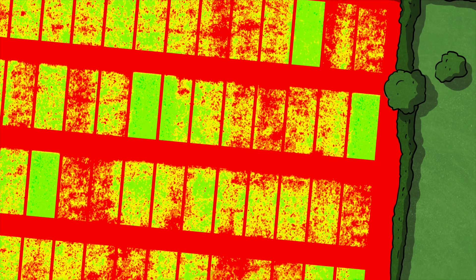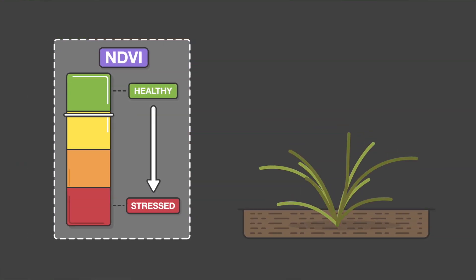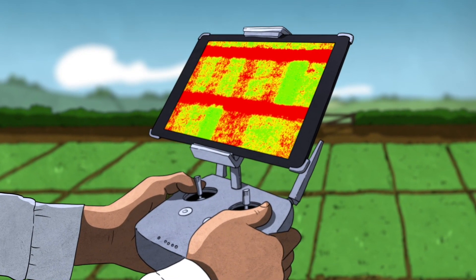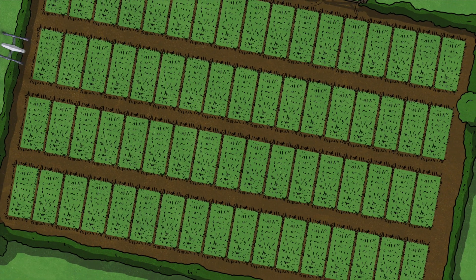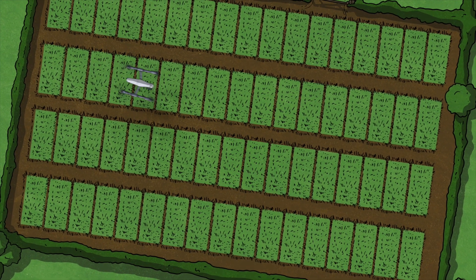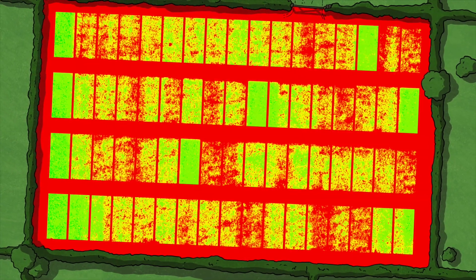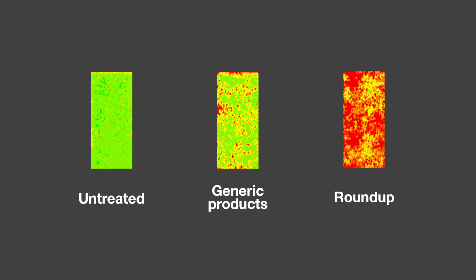Relating this to our trial's results, it means the redder the NDVI image, the more effective the product is working. If we look at the weeds after product application without the assistance of technology, you see a slight difference in effectiveness. But when we examine them with the NDVI imagery, you can clearly see which products have failed in controlling weeds and which product has proven to be the more effective.